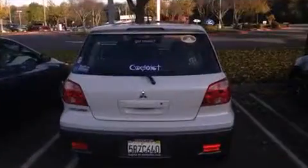Here's a great deal on a 2005 Mitsubishi Outlander. It features an automatic transmission, front-wheel drive, and a 2.4-liter four-cylinder engine.